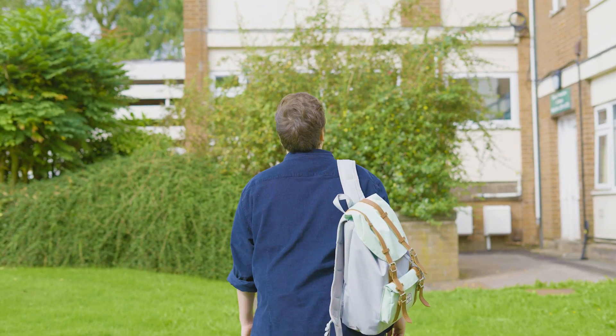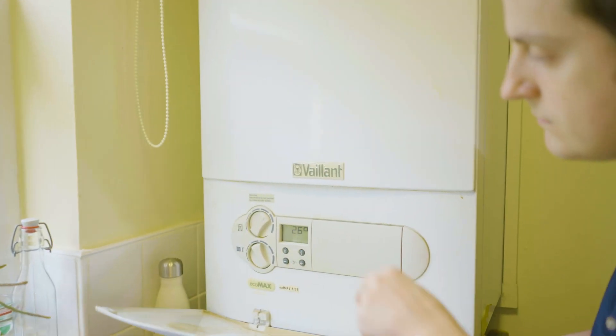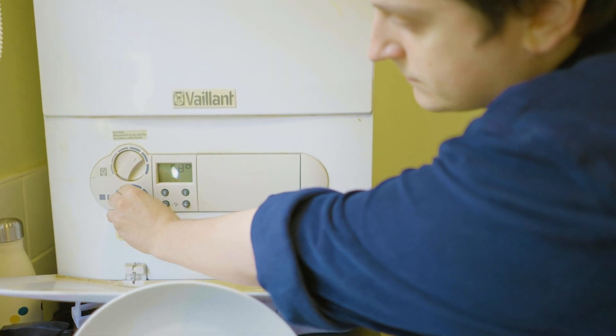My initial thoughts about the trial were that I was just really excited to be a part of it, and anything I can do to help Keele reach its sustainability goals I think is fantastic. I know that some people had some concerns about safety, but I know that Keele and Cadent did all the checks that were necessary, which involved checking my boiler for any issues. We've got the results of the project in now and we're moving into phase two, so clearly it went well.